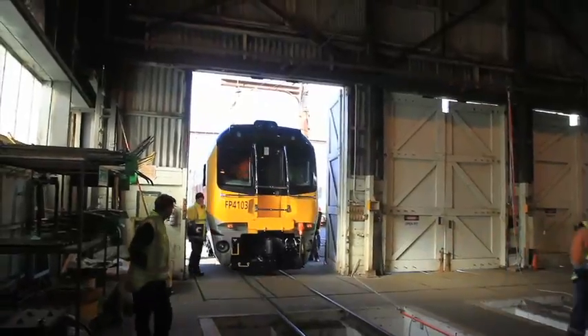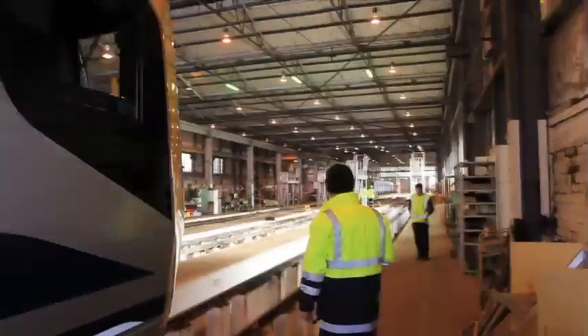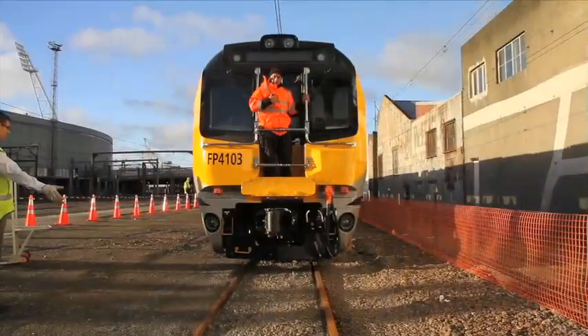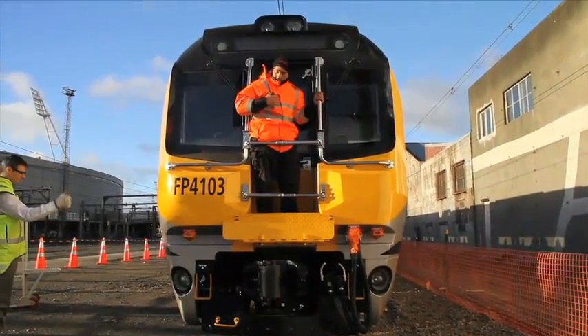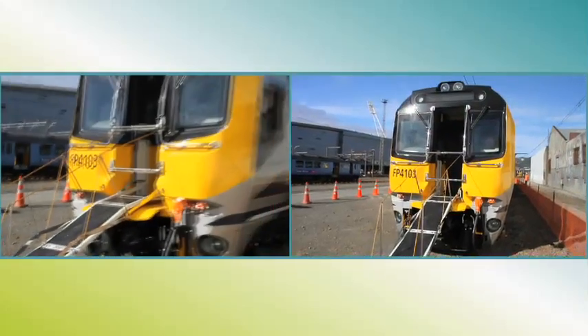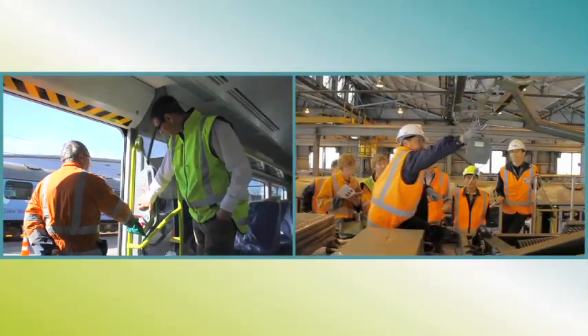Since the arrival of the first unit, rigorous testing and commissioning has been conducted to ensure the trains meet local and international rail and land transport safety standards. Alongside this, staff training and familiarisation is carried out.